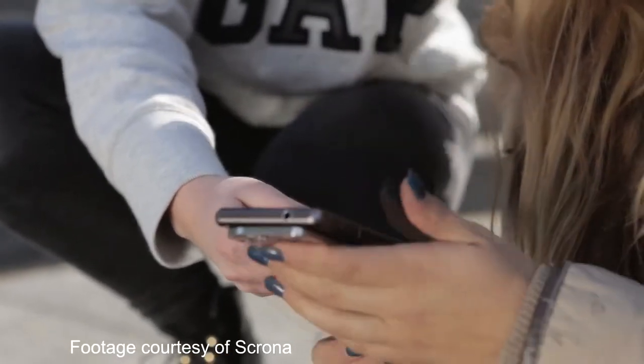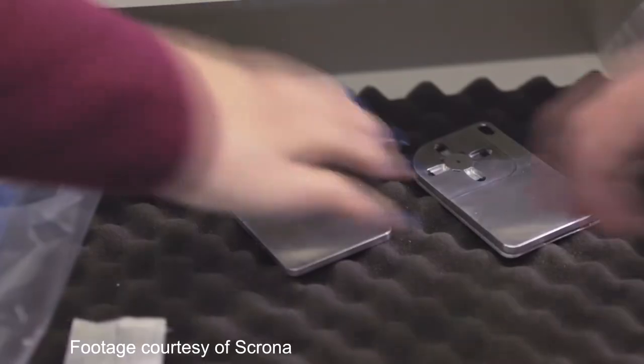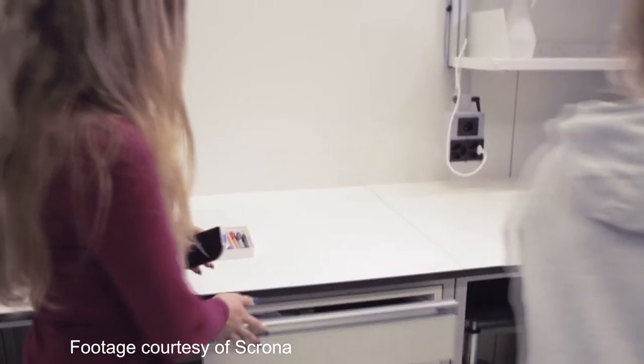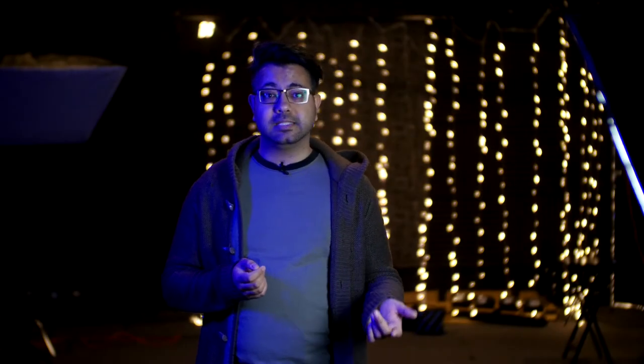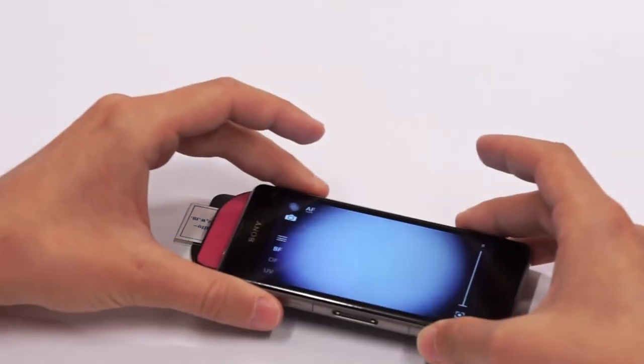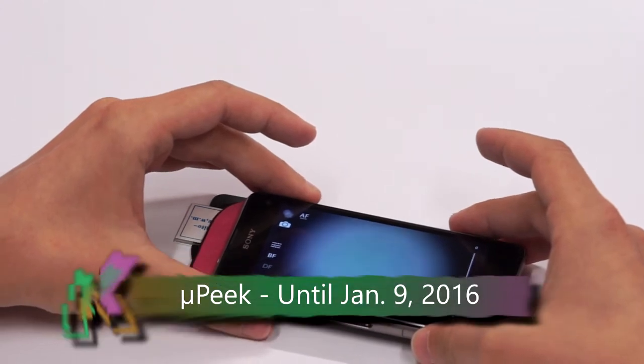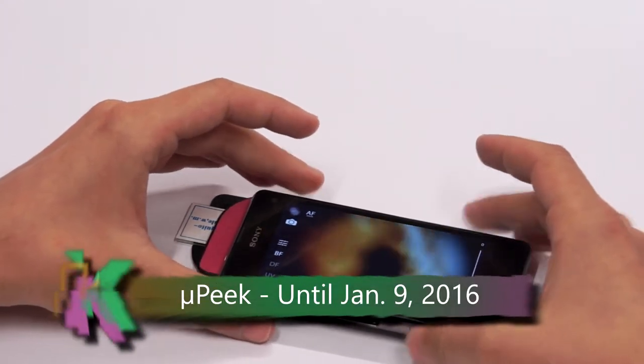YouPeak is a microscope that connects to your smartphone. At just 55 grams and about the size of a credit card, it offers amazing features without taking up a whole lot of space. It's got multiple microscopy modes, a built-in motor that makes focusing easy, and an Android and iOS app that lets you control the device via Bluetooth. Shipping in June of 2016, the YouPeak itself goes for about $135 US, and the Kickstarter for this ends on January 9th.